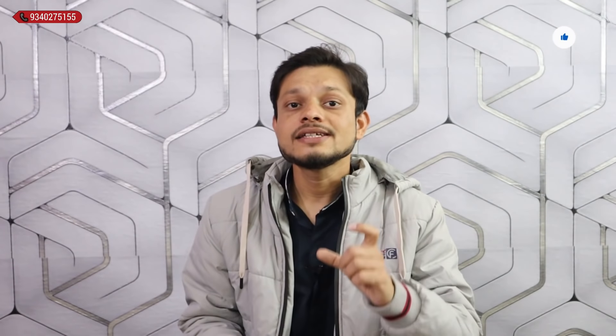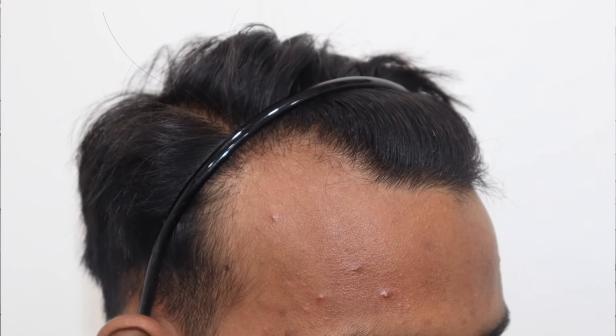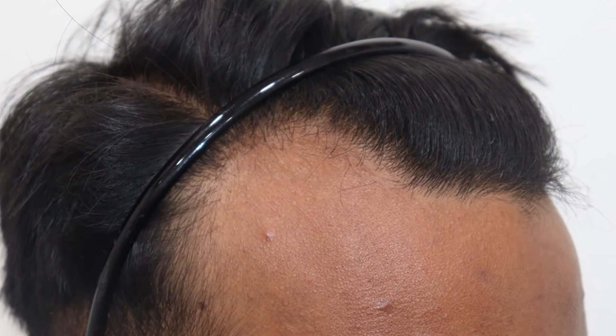You can see that when the hair transplant was done for the hairline, how much natural results were achieved and how the hairline was corrected. With a natural look, the hair transplant was done — you can see the hair transplant result coming from the hairline. The hairline was restored to both corners, which we can see easily.